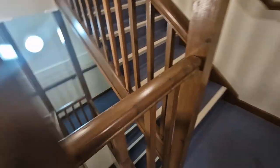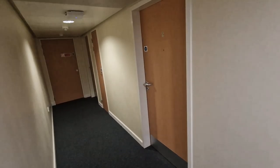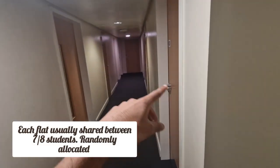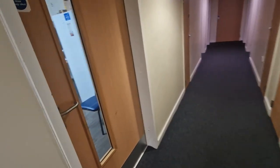Now go upstairs, get your key, and use the fob to scan — there you go. Now in the hallway — this is generally how the flat is. One room there, one room there, room there, and then there are four rooms down there. My room's based in there, so I'll now go into the kitchen and show how the kitchen works.